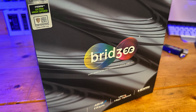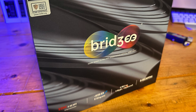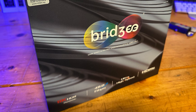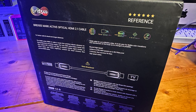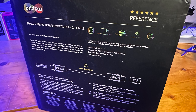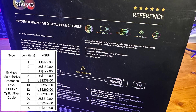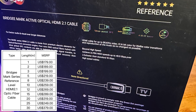The subject of this review, the Mark Series, is not slated for Amazon sales, and in fact it's so new that it doesn't have a retail channel here in North America quite yet. However, I'm told it will soon be available through custom install channels, and pricing should look something like this. I'll update where the cable can be purchased in the description below once that information becomes available.